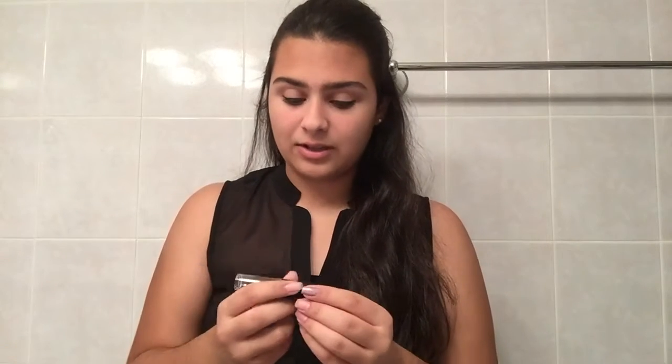I found these on a YouTube video not too long ago and I just wanted to try out the line. So I went to Amazon and I was actually able to get them for around $9, and the shipping was free.